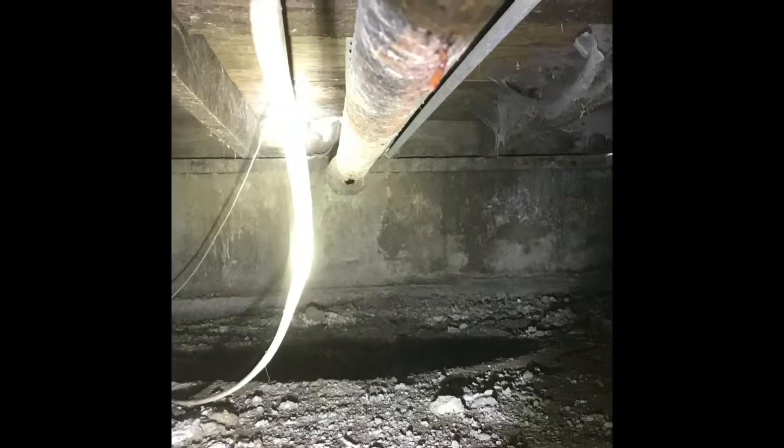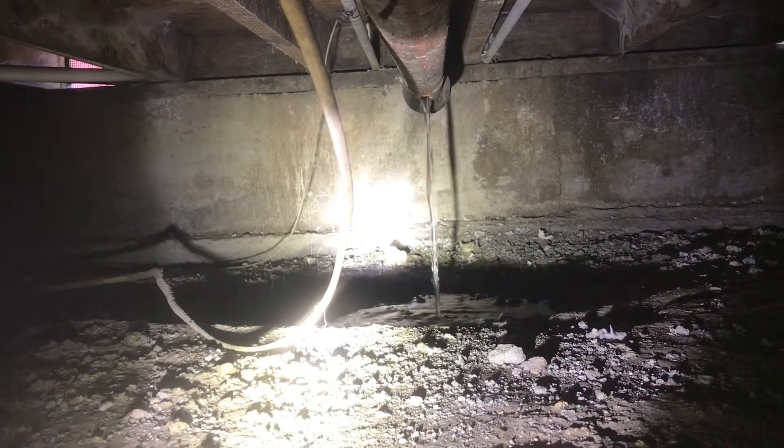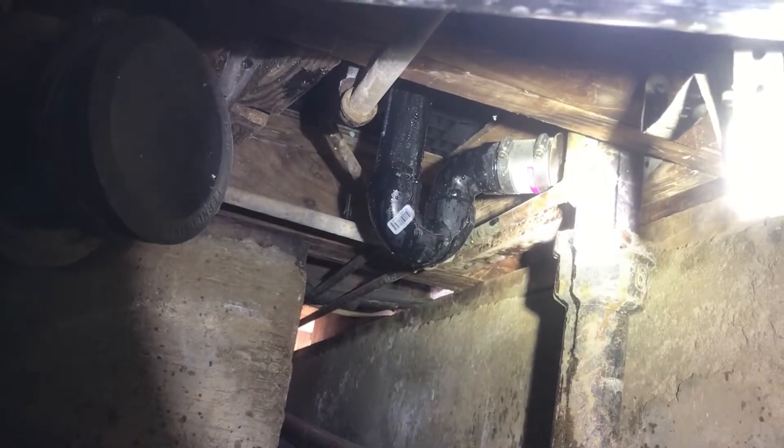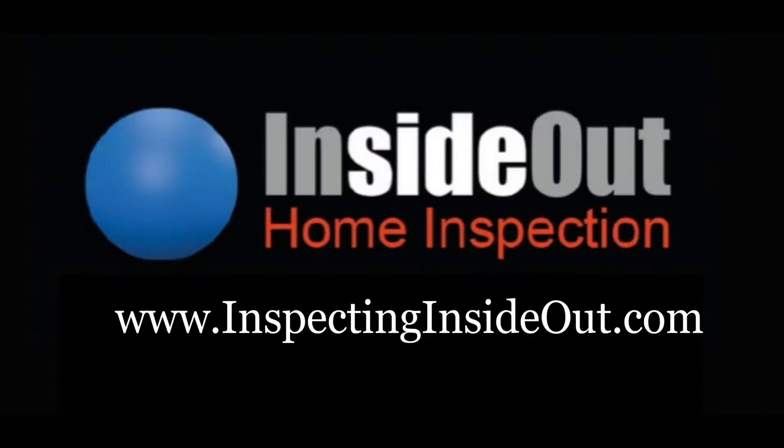Portions of the plumbing have been replaced, but obviously not all of it. As we made our way over to the bathroom, we found a leak at a water supply. If left unnoticed, these leaks pose a health hazard and can cause extensive damage.